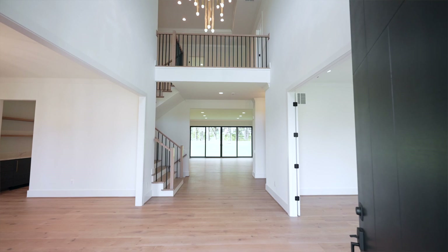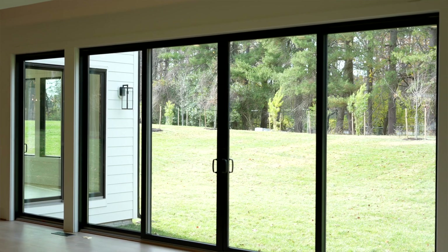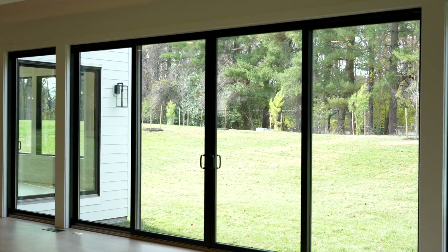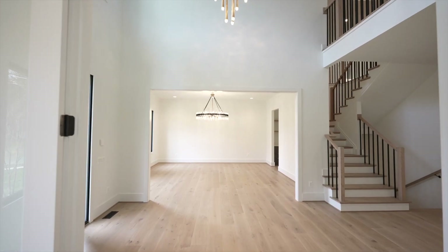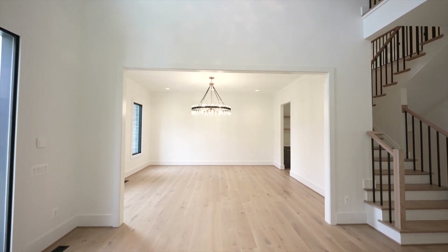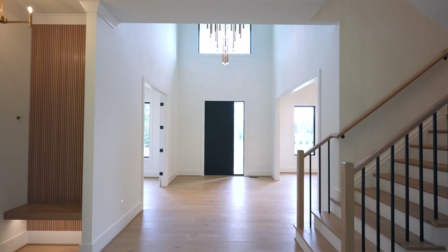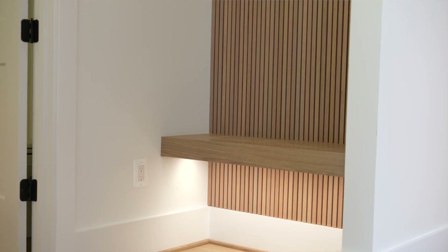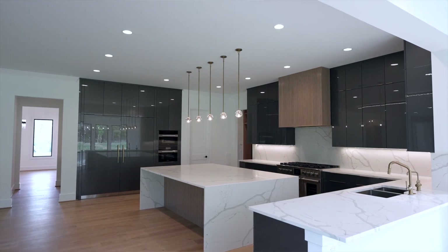The grand two-story foyer opens up with a clean line of sight right through the home on the main level. Next to the powder room is a floating bench so you can come in the home, sit down, and take your shoes off. This kind of detail is what sets this builder apart.